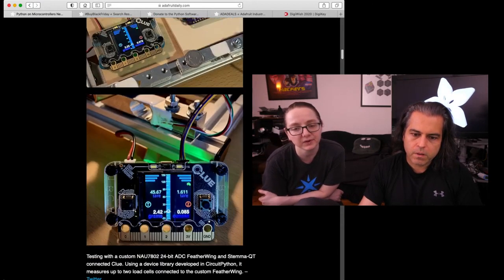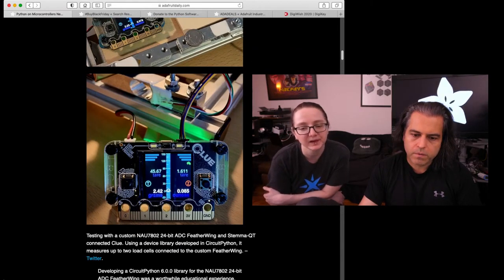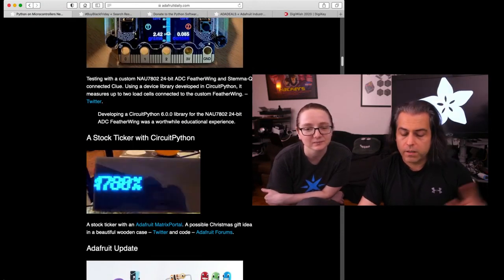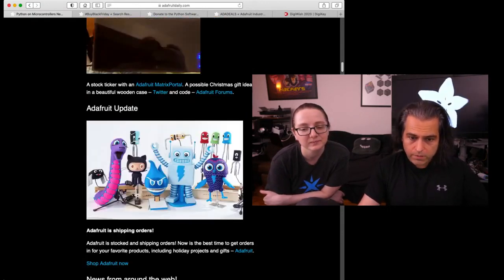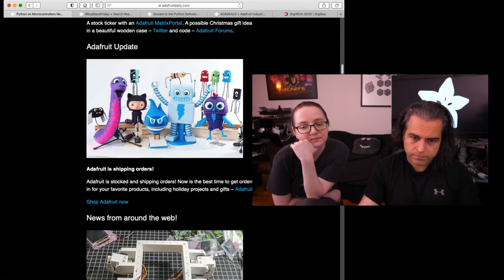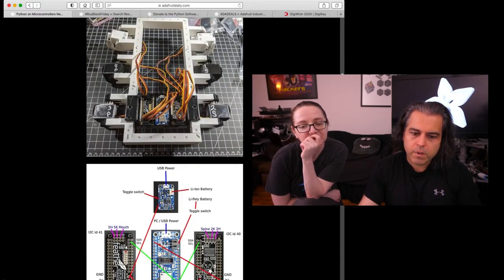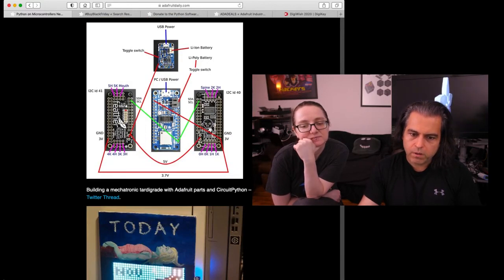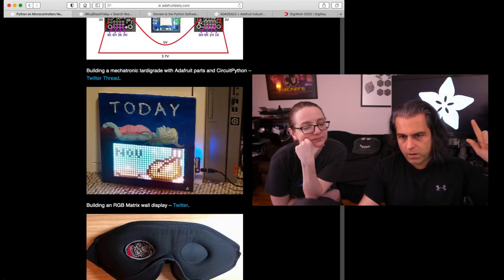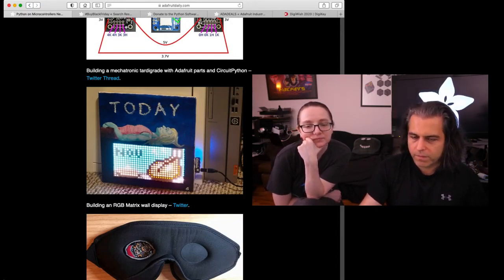You can see some projects that have been going around the web. I think this is Cedar Grove's project — it's got a beautiful display. Stock ticker. We actually had the stock ticker person on the show just last week. We have our Adafruit update — we always put everything in there, always shipping, haven't stopped shipping. Other news from around the web: you can check out all the different things going on with our feather products. You can see our matrix being used — this was calendar stuff, so it was turkey day. Look at the turkey. That's awesome.